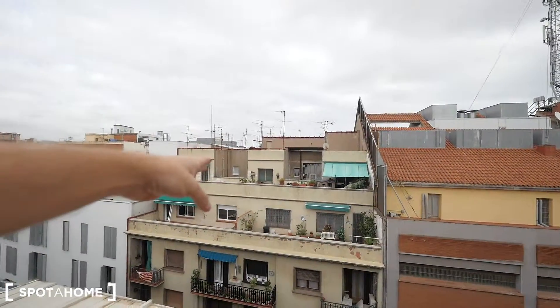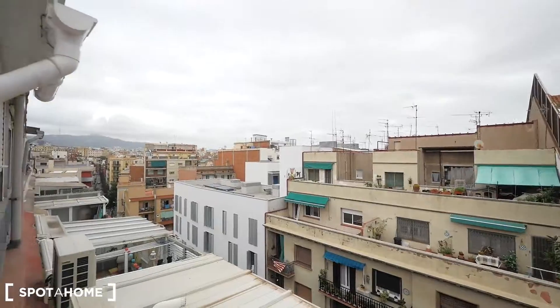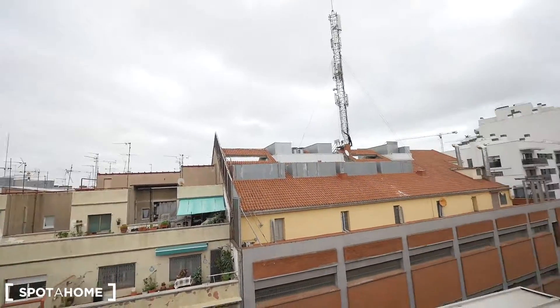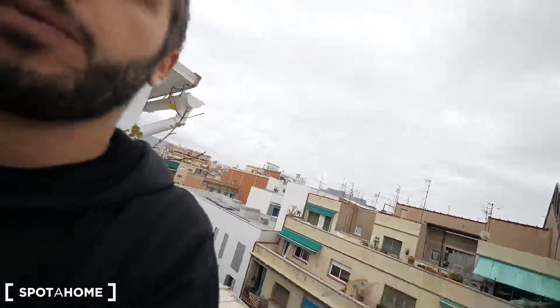Now we're looking toward Barcelona. Just behind us we have Hospitalet, a city next to Barcelona. So we are right in the middle — Barcelona one way, Hospitalet the other. Hope you like this apartment with this nice terrace. That's it — see you guys soon!